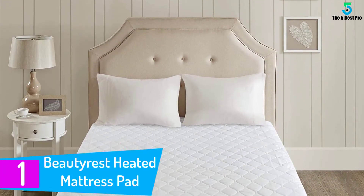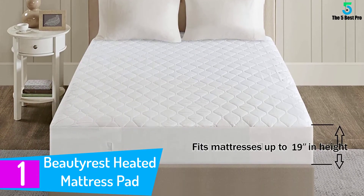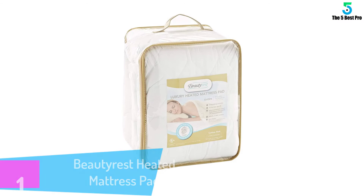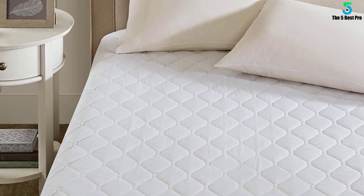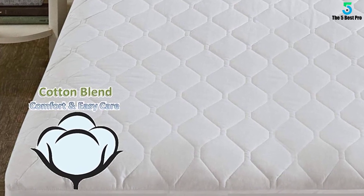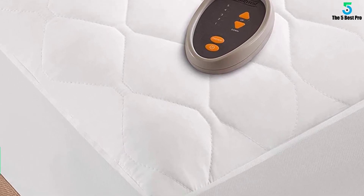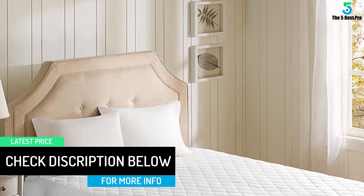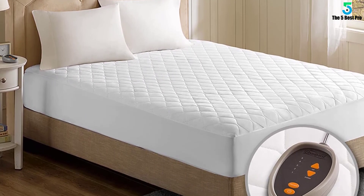At number 1: the Beautyrest Heated Mattress Pad. This is an excellent choice for everyone who wishes to get a heated mattress pad which is easy to maintain. This mattress pad can be easily washed with a machine. As far as comfort is concerned, the mattress pad is made with soft and durable polyester and cotton materials. Your bed size does not matter since the mattress pad is made in different sizes for you to pick from. Apart from that, the manufacturer prices this heated pad at a very low cost, meaning everyone will easily afford this pad regardless of their shopping budget. That does not, however, mean that it is of low quality.